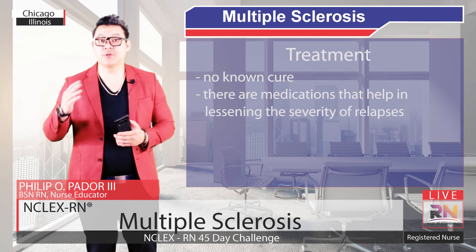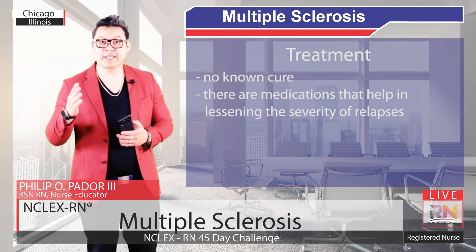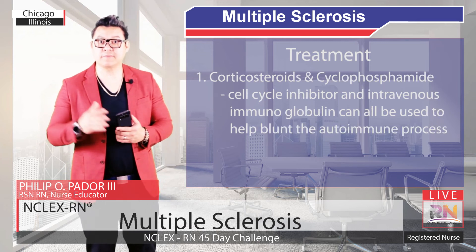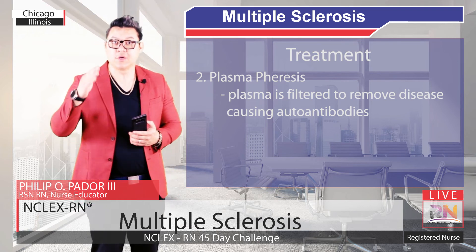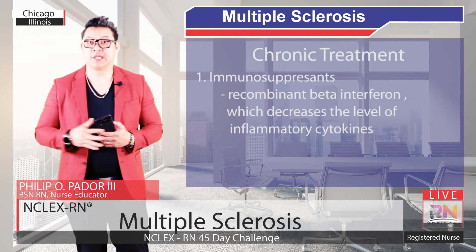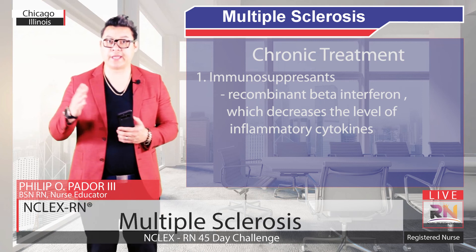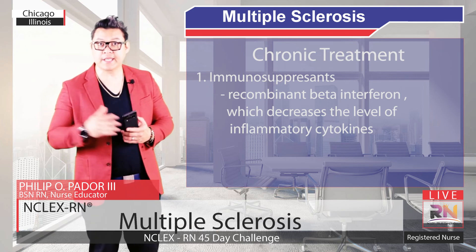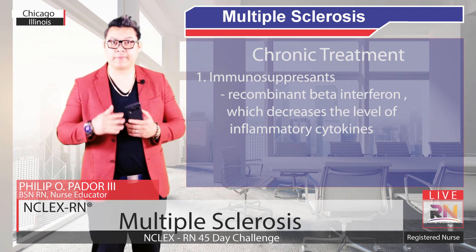There is no cure for Multiple Sclerosis, but there are medications which are particularly effective for the relapsing-remitting type because they lessen the severity of relapses and make them happen less frequently. Intravenous immunoglobulin can also be used to help blunt the autoimmune process. In addition, plasmapheresis can be effective as well, where the plasma is filtered to remove the disease-causing autoantibodies. Chronic treatment includes immunosuppressants like recombinant beta interferons, which decrease the level of inflammatory cytokines in the brain as well as increase the function of T regulatory cells. Other immunosuppressants actually block T cells from getting into the brain by interfering with the cell surface molecules they use to gain passage through the blood-brain barrier.